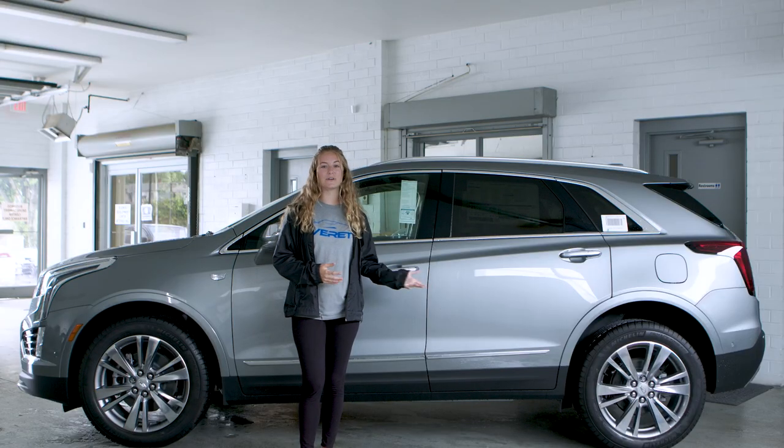If you're interested in this vehicle or others like it, come out to Everett Chevrolet and shop our selection today.